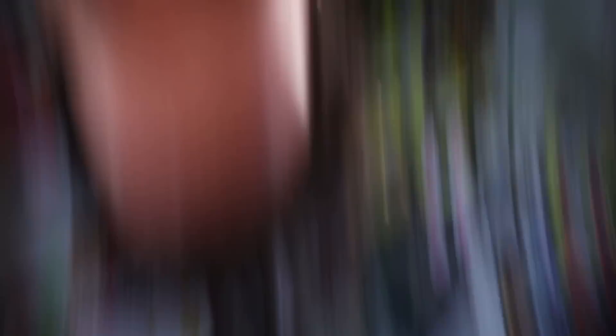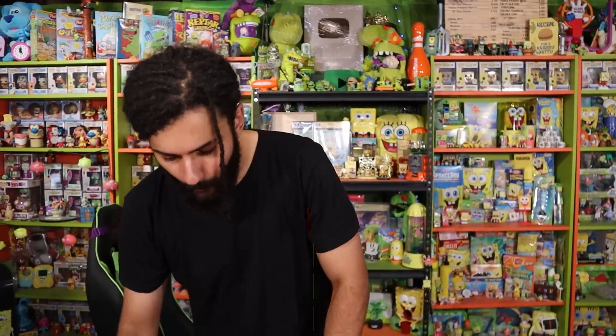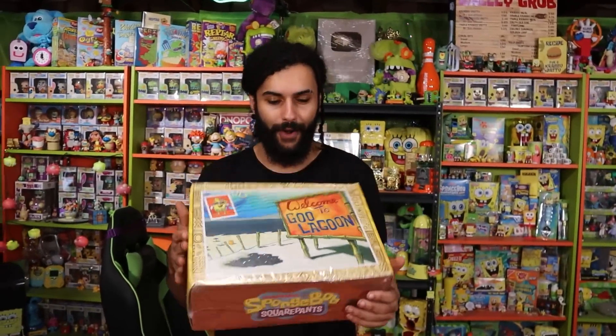I hope you guys are having an amazing day. Today I am extremely excited because one of my favorite videos of the quarter is opening up the SpongeBob SquarePants subscription box. We've had several releases — winter theme, Glove World theme — but this one is Goo Lagoon themed, which is perfect for summer.